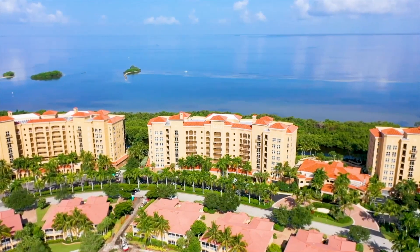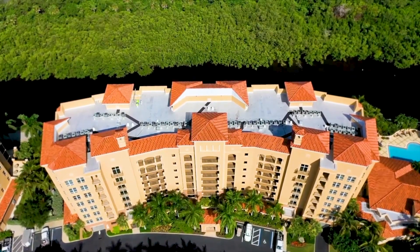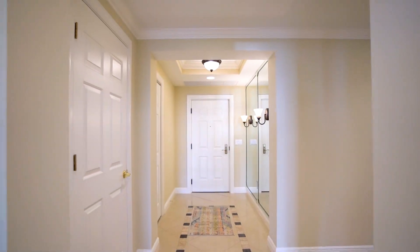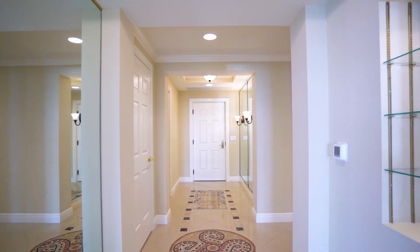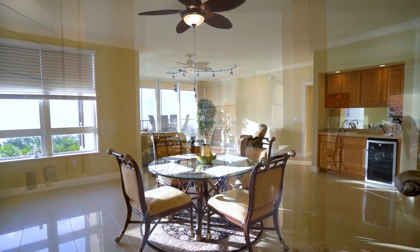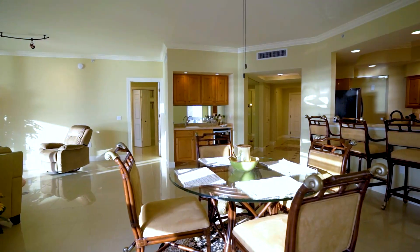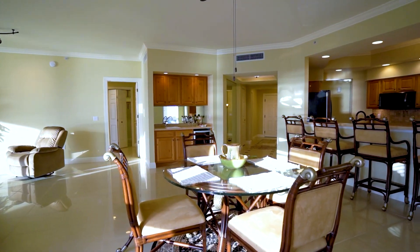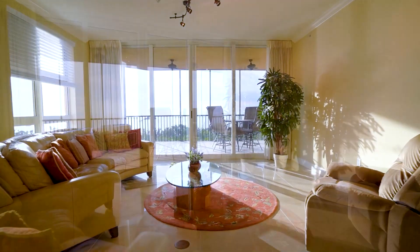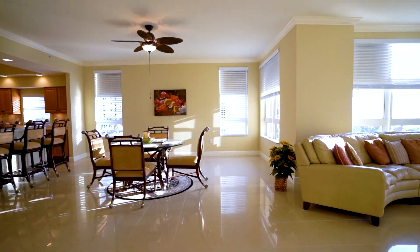Ready for panoramic views and stunning sunsets over Charlotte Harbor? You'll find them right here in the gorgeous Grand Isles condo in Burnt Store Marina. This updated and furnished end unit at 3229 Sunset Key No. 401 has three bedrooms, three baths, plus a den in more than 2,300 square feet of luxury space. A light and bright great room with high ceilings, tile floors, crown molding, loads of windows, and large sliding doors perfectly frame the view.